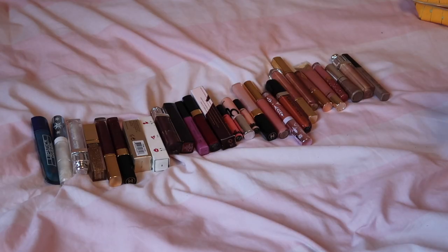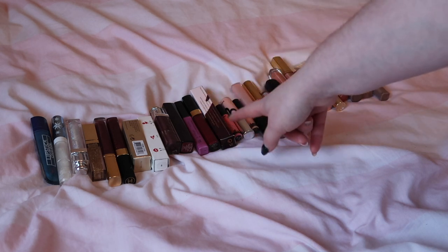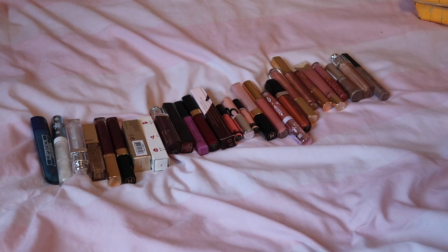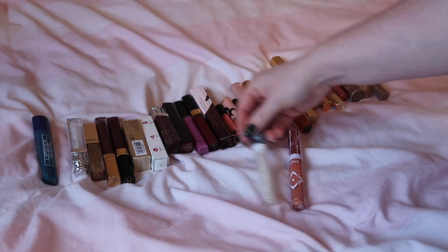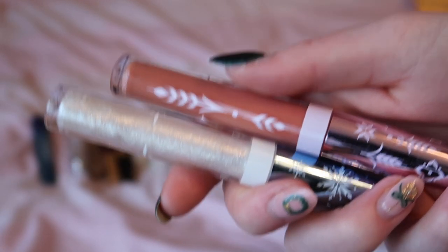I have somewhat organised them from browny nude colours, gingerbreads, pinks, peaches, berries, darks into glitters. Now there are two before we start that are definitely not leaving the collection and that is my Anna and my Elsa lip glosses. These are both in my 2022 project pan so they are definitely staying.